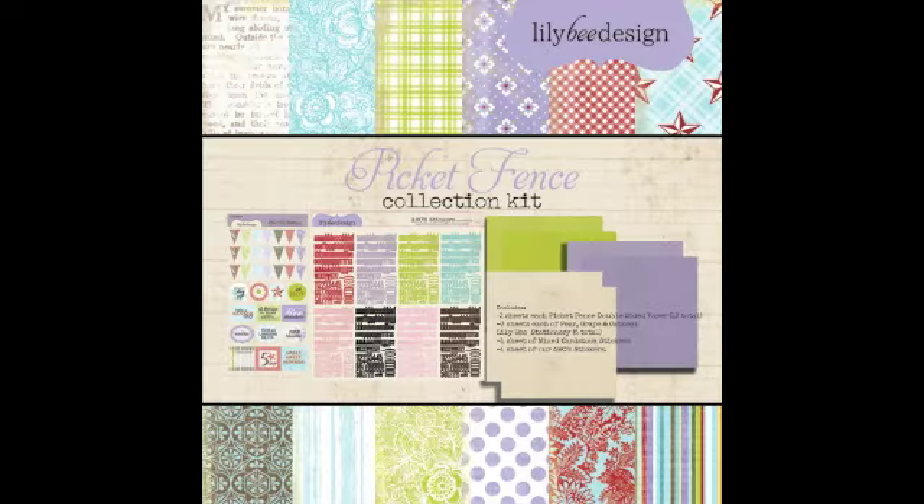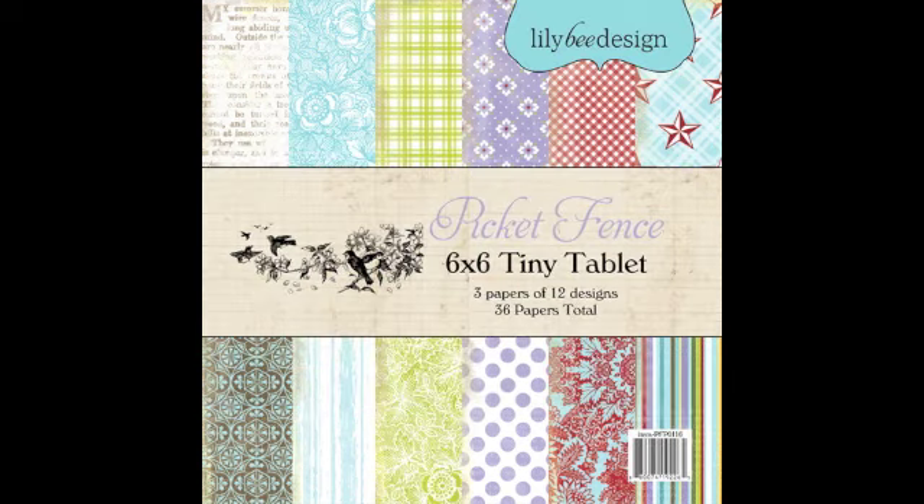The next collection is their summer collection, and it's called Picket Fence. It's softer than the other collection and could be used for spring too. It has a nice mix of cool colors with splashes of red mixed in, which I think is a fun, unexpected combo.